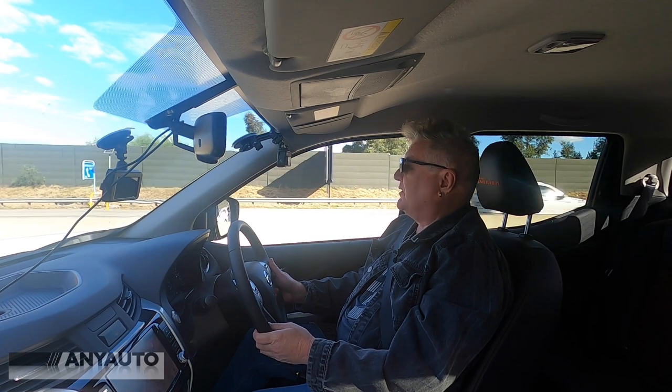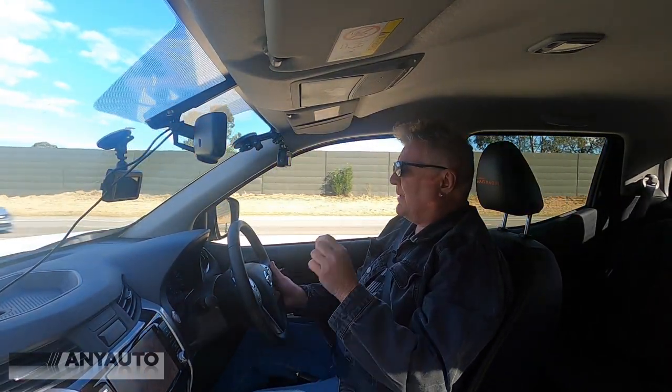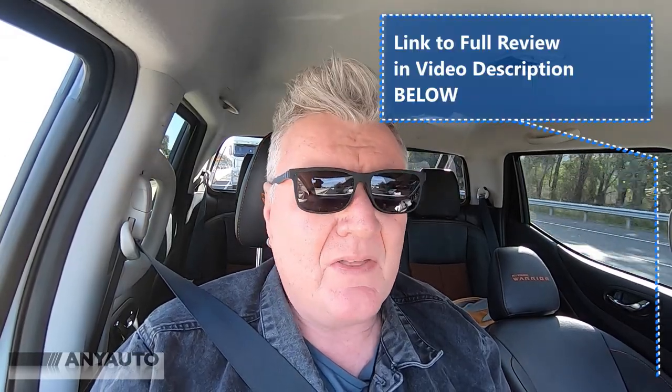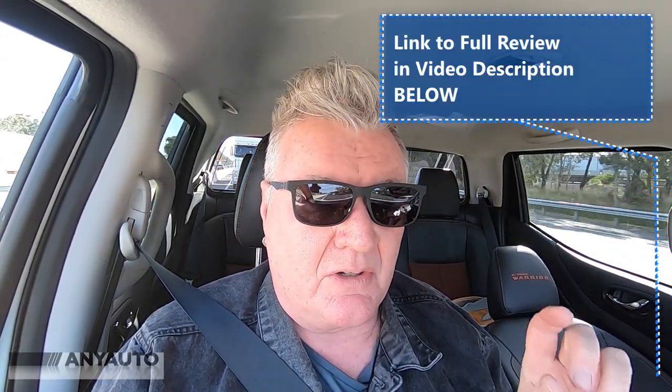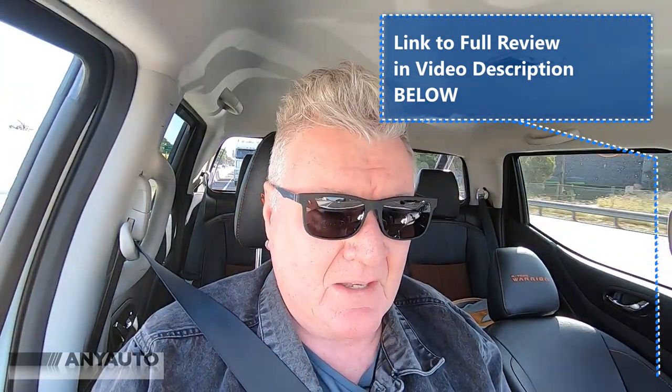There are a few things Navara is missing out on. There's no active lane control, no active cruise control, no autonomous emergency braking. So, a little bit old school.